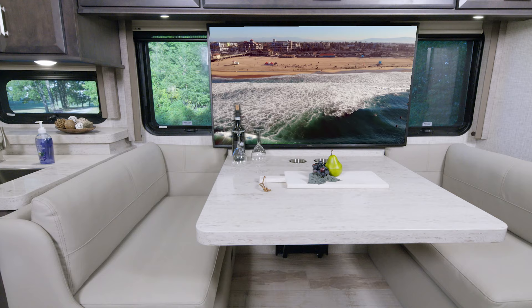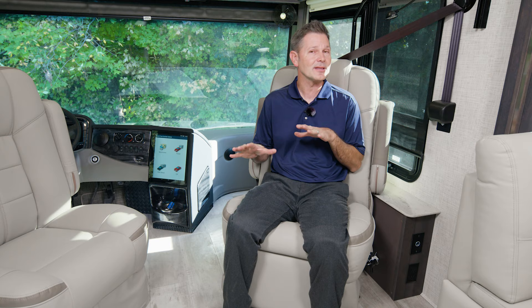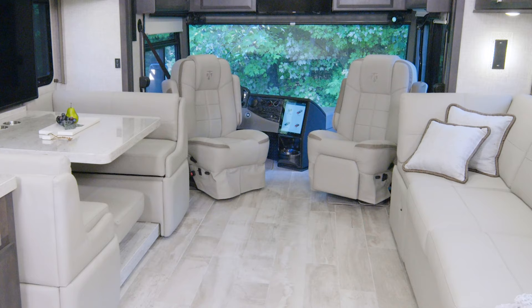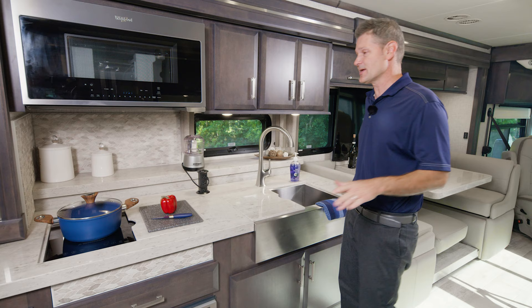There's even more seating at the dream dinette — this is 90 inches wide, so it's very roomy and very comfortable. We showed you the sofa, we showed you the dinette, but we are not done with all your living area seating options yet. Both your captain's chairs swivel to become a welcoming place to entertain.